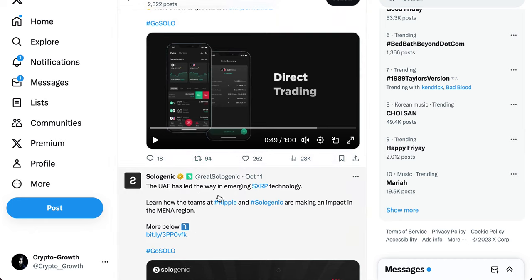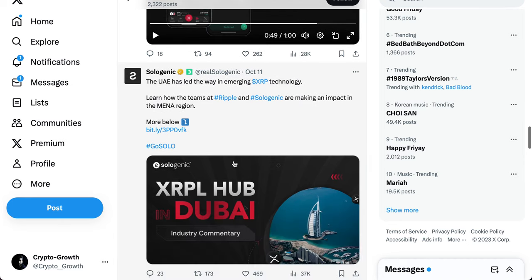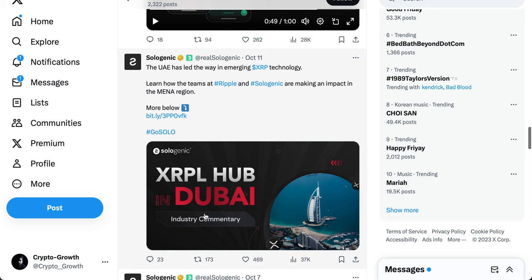The UAE has led the way in emerging XRP technology. Learn how the teams at Ripple and Sologenic are making an impact in the MENA region. This includes the XRPL hub in Dubai.